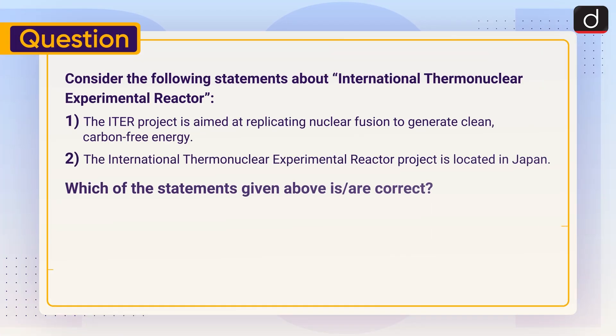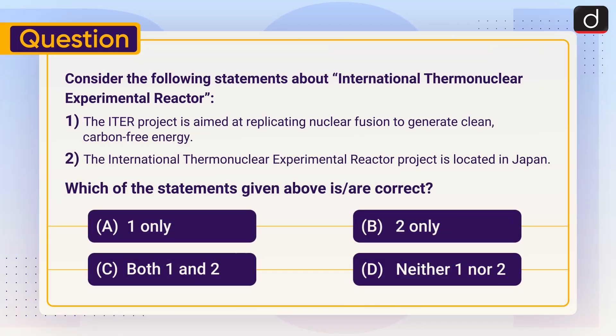Now is the time for a practice question. Consider the following statements about the International Thermonuclear Experimental Reactor. Statement 1: The ITER project is aimed at replicating nuclear fusion to generate clean, carbon-free energy. Statement 2: The ITER project is located in Japan. Which of the statements given above is or are correct? A. One only. B. Two only. C. Both one and two. D. Neither one nor two.